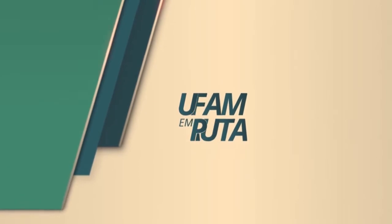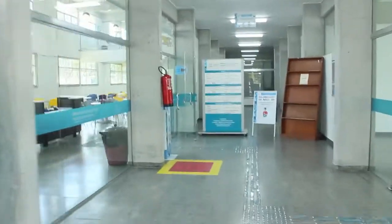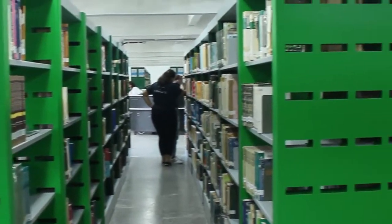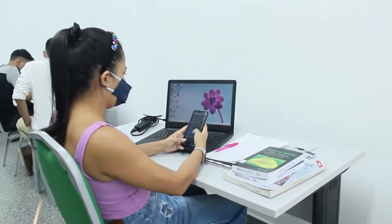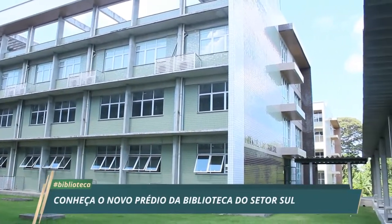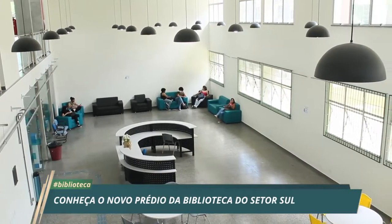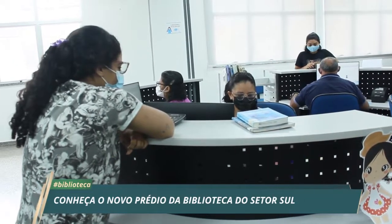O prédio de quatro andares impressiona. A estrutura abriga a Biblioteca do Setor Sul da UFAM, que foi inaugurada em abril de 2021 e tem mais de 4 mil metros quadrados. O prédio recebeu o nome da Bibliotecária Irideia Simonetti de Melo.